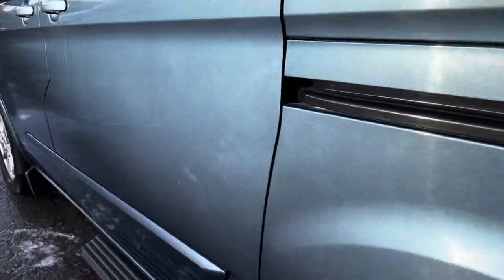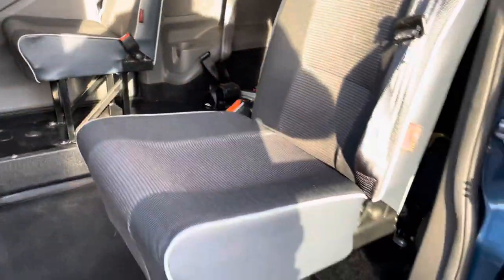Going down this side — again, very minor couple of marks there. A little bit of wear to the carpet but nothing really too drastic.